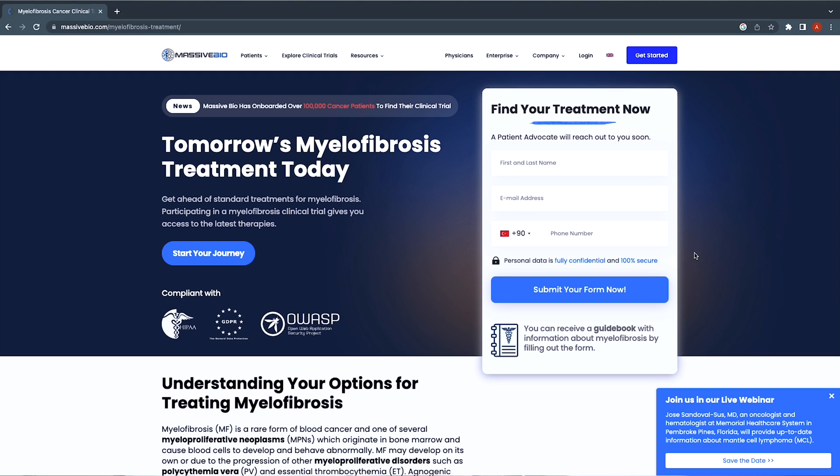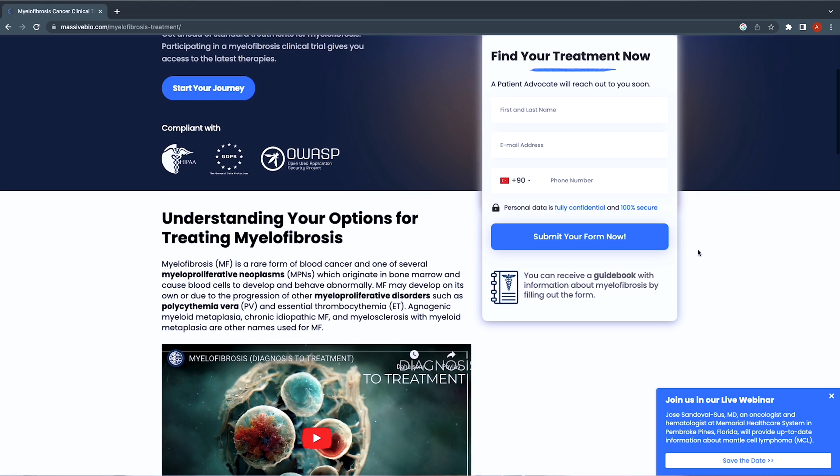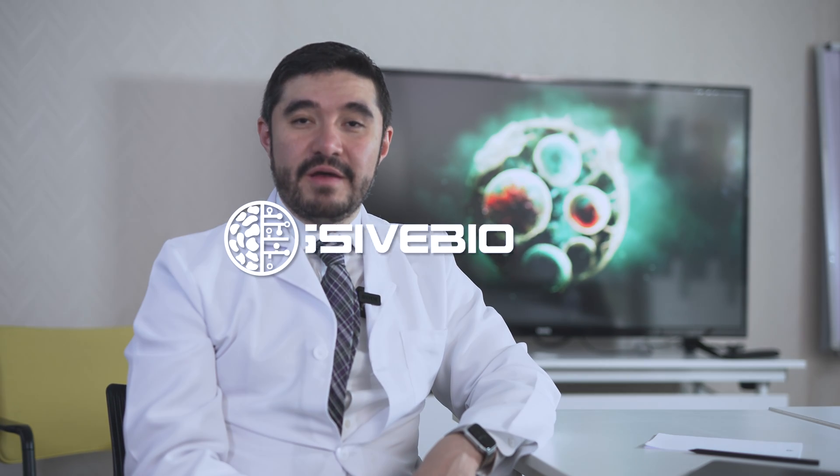We invite you to check your options with your oncologist. Massive Bio has a tool and an app where you can check your symptoms, find potential clinical trials near you, and discuss those options with your doctor. We're here to help you, and we do this for every patient interested in learning more about clinical trials, absolutely free. We hope this was an opportunity to learn more about myelofibrosis and the options in front of you. Thank you.